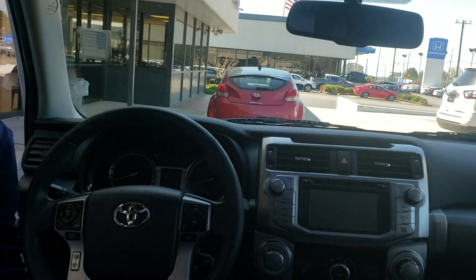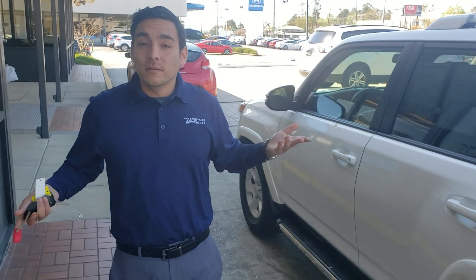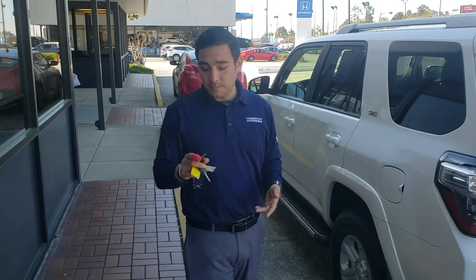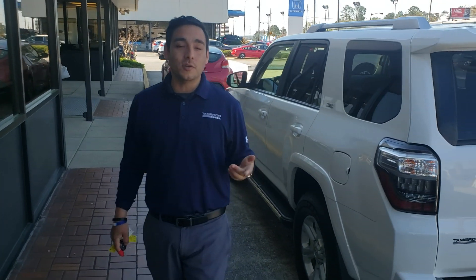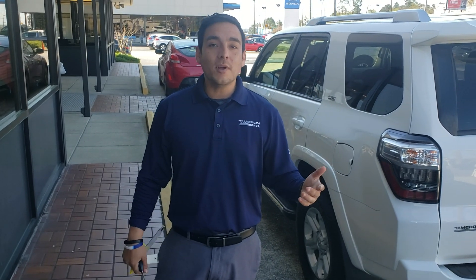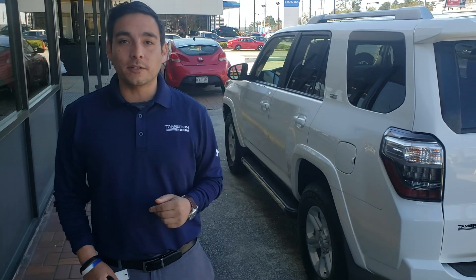What I need you to do is give me a call, shoot me a text, or send me an email. My number is 256-600-6525. My name is Clay Rivenbark out here at Tamron On. I can guarantee you one thing, Kayla — when you come to Tamron Honda, you're going to love the way you're treated.